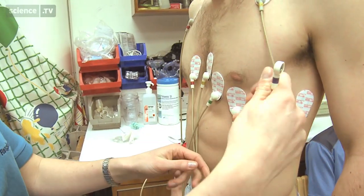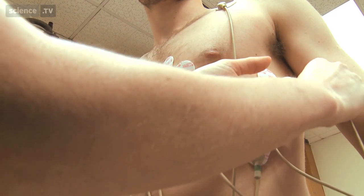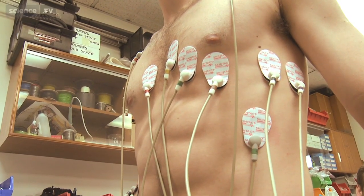The heart beats due to electrical activity that's created to cause it to contract and therefore pump the blood around the body. During the test we would expect Steve's heart rate to increase as his heart has to work harder to pump more blood around to his working muscles.